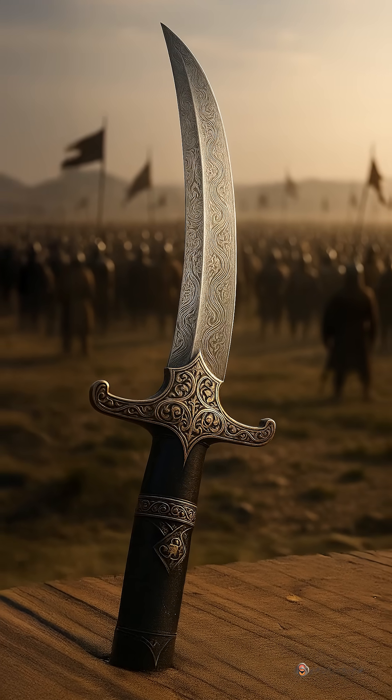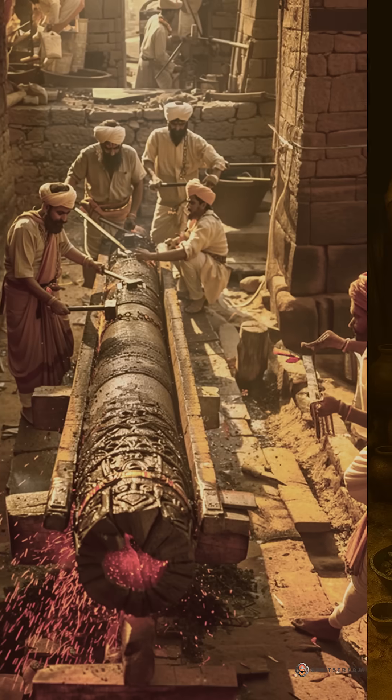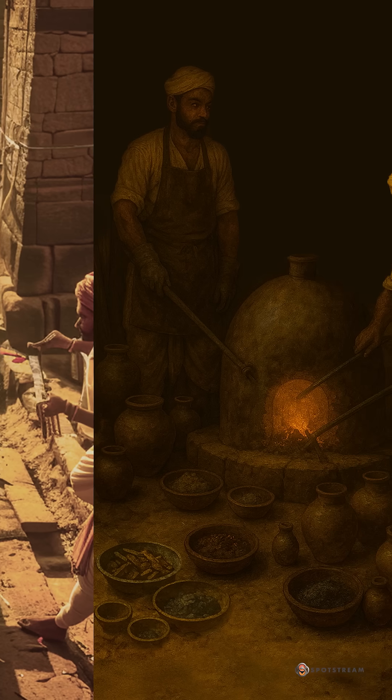Those cakes became Damascus blades with flowing patterns. The pillar is wrought iron; wootz is high-carbon steel — two methods, one heritage, that shaped India's leadership in the ancient world.